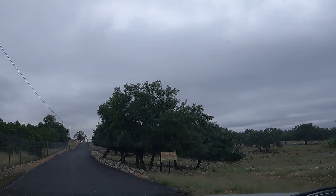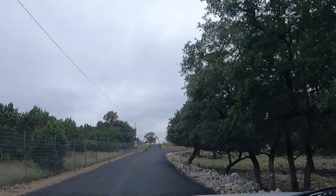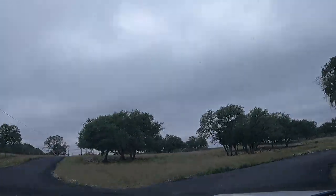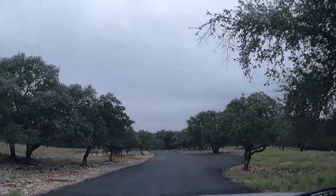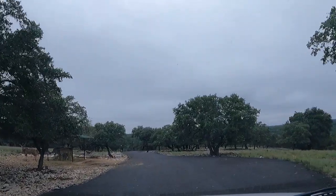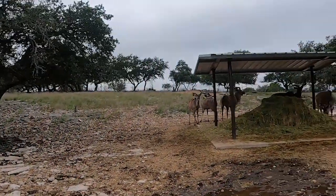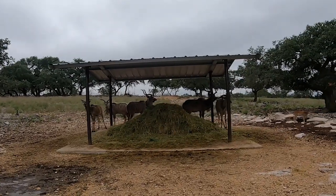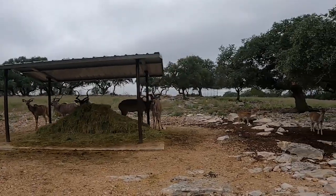There are some beautiful Hill Country views out here while you're driving around. There are different parts of the ranch — we're now entering the Kilimanjaro Overlook. Some sections of the ranch are actually sectioned off with cattle guards so the animals can't cross between them. That animal there might be an addax — pretty cool looking.